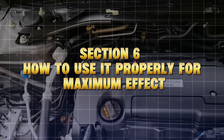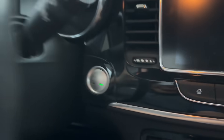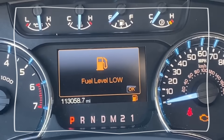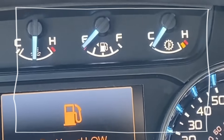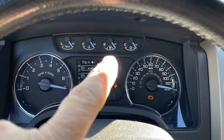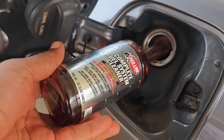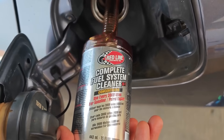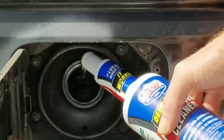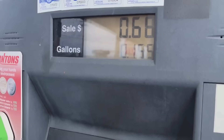How to use it properly for maximum effect — the mechanic-approved method. Use on a nearly empty tank, around 2 to 3 gallons left. This ensures the cleaner runs through at higher concentration. Pour the full bottle directly into the tank. Don't dilute it with water or mix different products — that can neutralize the chemical reaction. Fill your tank completely with top-tier fuel.